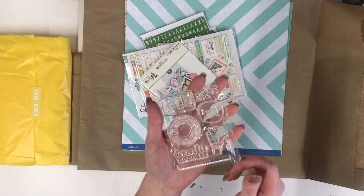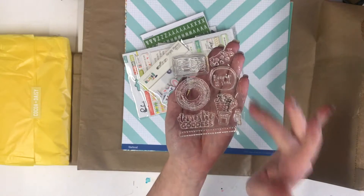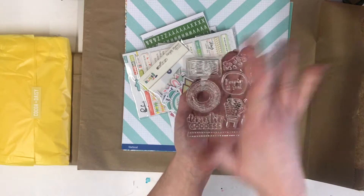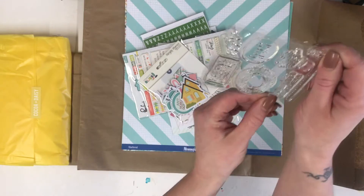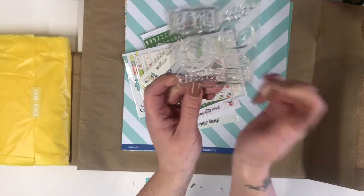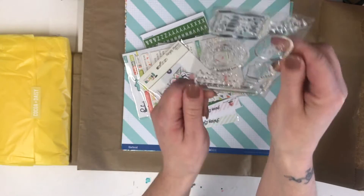We are going to start with the stamps. As a designer we always get the samples of the stamps; as a subscriber or somebody purchasing a one-off kit, you will get yours properly packaged with Coco Daisy's cute packaging. So these are 'Domestic Goddess,' we've got 'Messy Hair Don't Care' - that's me right now - 'Keeping it Real,' a cute little plant, some little triangles, 'Life Unscripted,' and a cute scalloped edge.